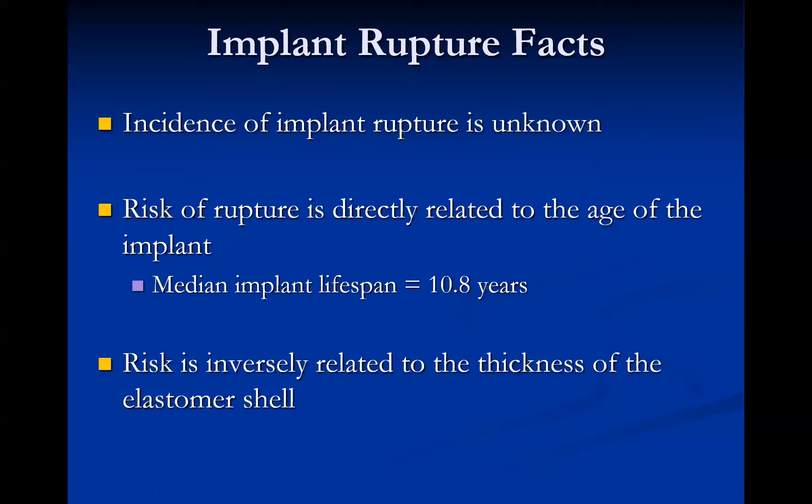Implant rupture is the main reason we image implants outside of routine screening mammograms. The actual incidence of implant rupture is unknown, but the risk is directly related to the age of the implant — the older the implant, the higher the risk. The median lifespan of an implant is about 10.8 years, and many are recommended to be replaced after 10 years. The risk is also inversely related to the thickness of the elastopolymer shell — the thicker the polymer, the lower the risk of rupture.